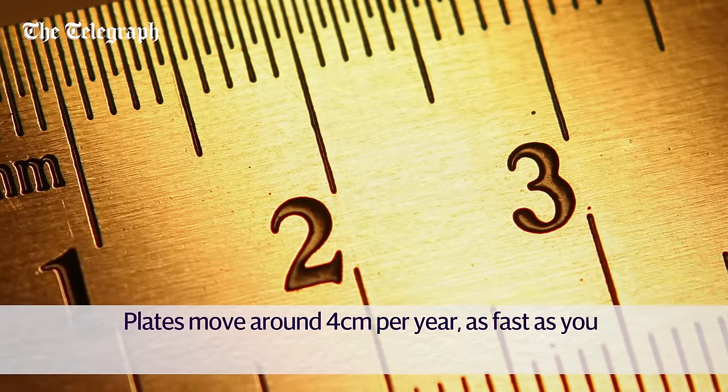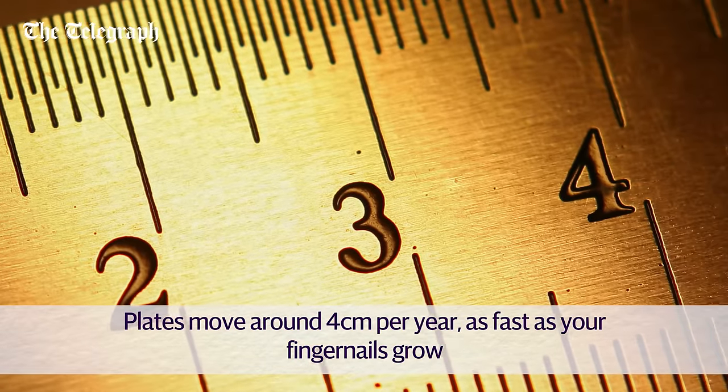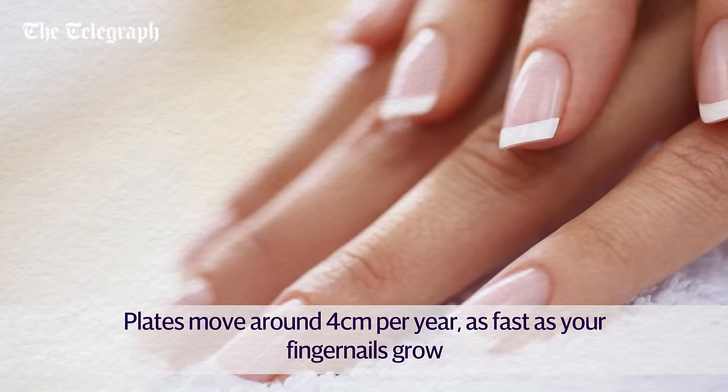Tectonic plates move, on average, at the rate of around four centimetres per year. That's about as fast as your fingernails grow.